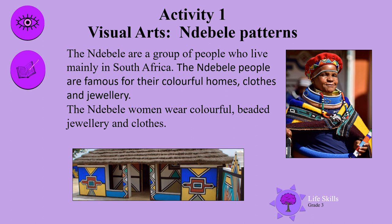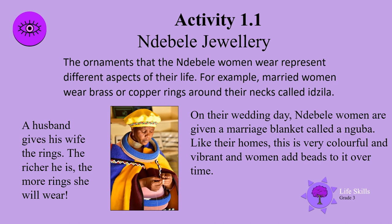The Ndebele women wear colourful, beaded jewellery and clothes. The ornaments that the Ndebele women wear represent different aspects of their life. For example, married women wear brass or copper rings around their necks called a deziela.